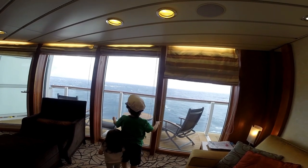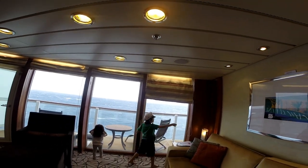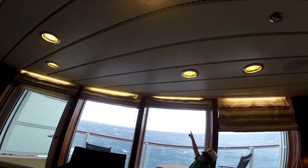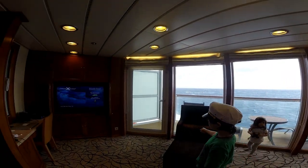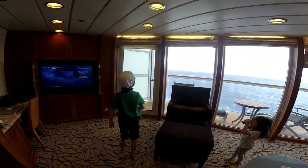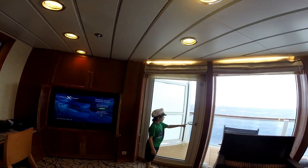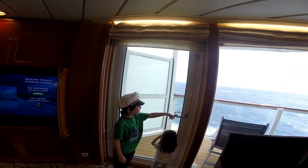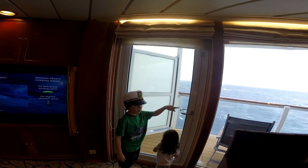There are three big windows with curtains and a sunshade — it's not down right now. There's a little pillow there too. You have to watch your hands with this door because the motion of the ship, even if you're in port, can make it slam real hard, so watch out.